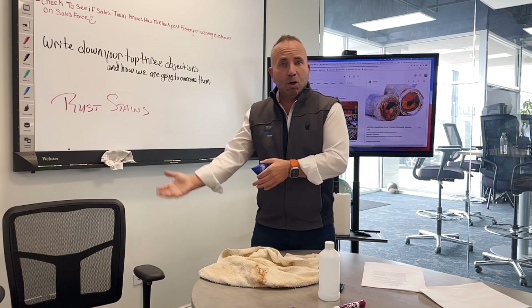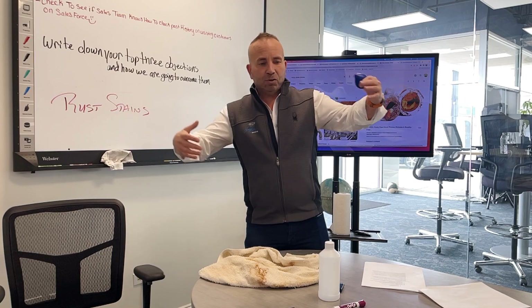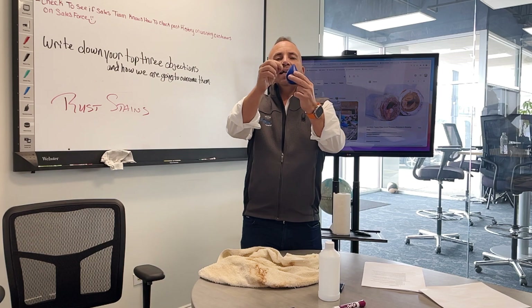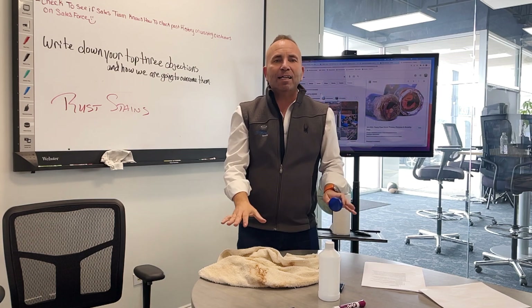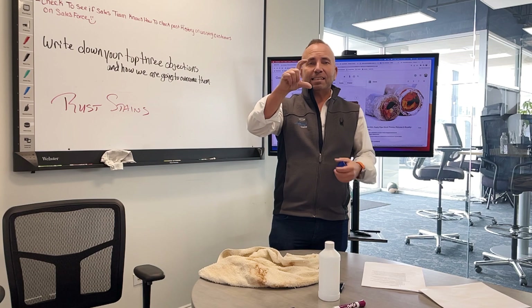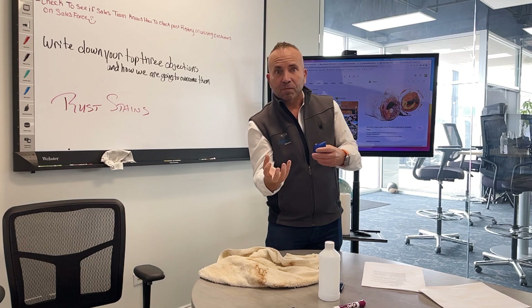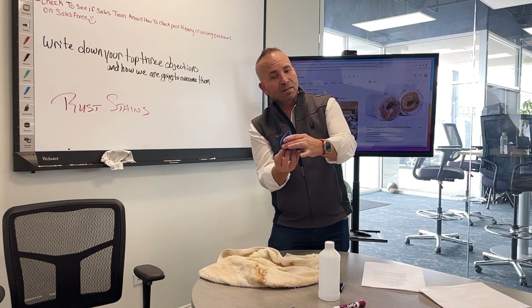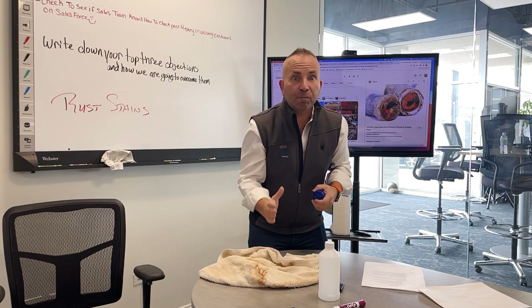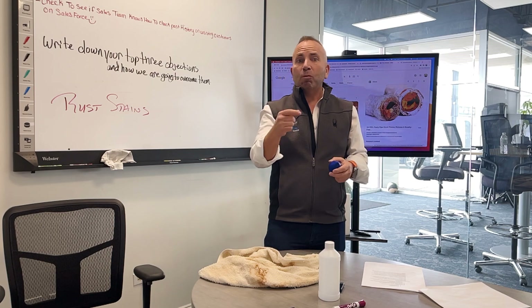Iron also builds up in the water heater. The water heater is a big empty vessel, and when you heat water with iron attached to it, the iron pops off the water molecule and lands on the bottom of the water heater, clogging it and making it less effective. We've literally seen a brick of iron on the bottom of a water heater. Now you're heating a big layer of iron that then heats the water, so your energy bills go up.